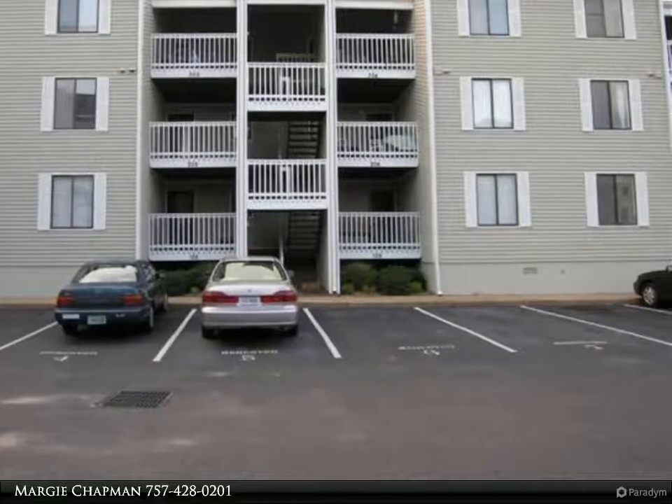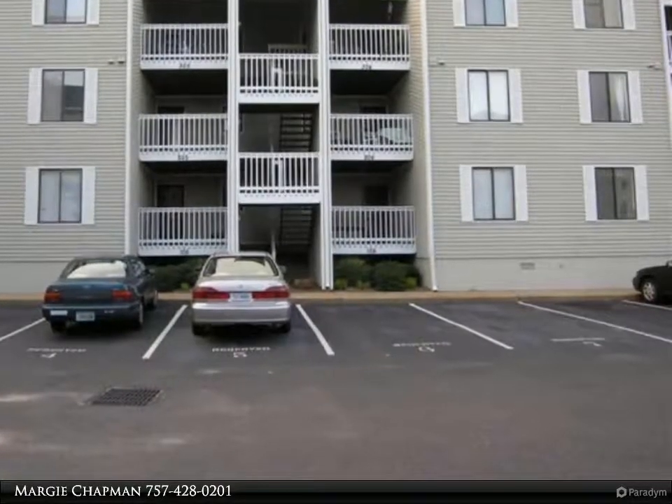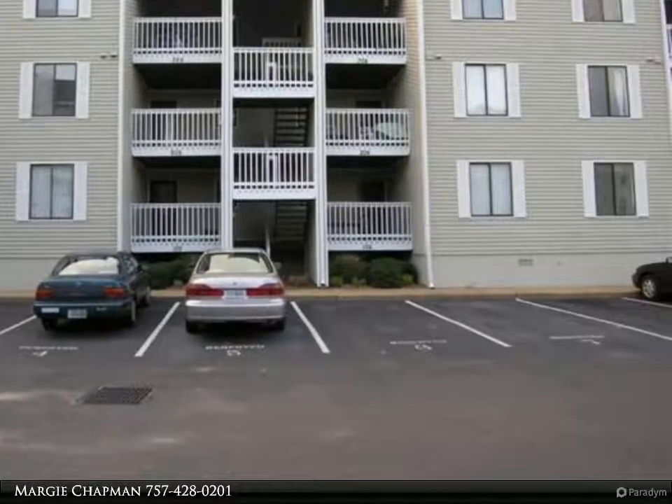Spacious family room with fireplace. Includes all appliances. Front and back balcony with shed.